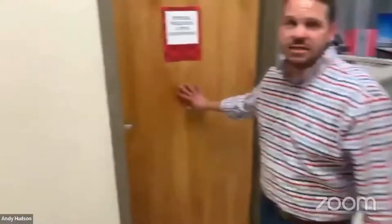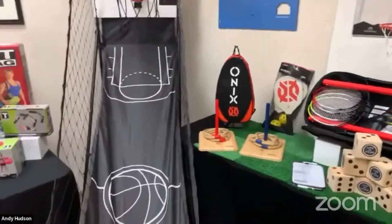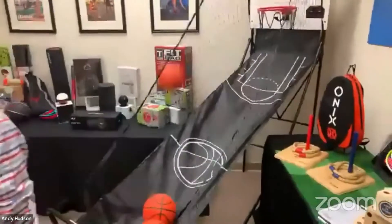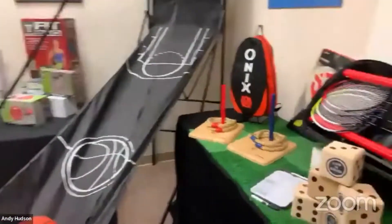We're going to stop first at Fitness, Wellness and Fun. Every time we're in here you've got to try to make a basket. This is going to be rough guys. That's okay — I missed it earlier today too.